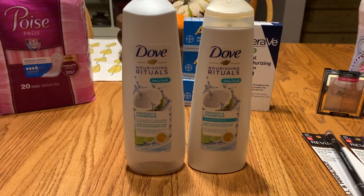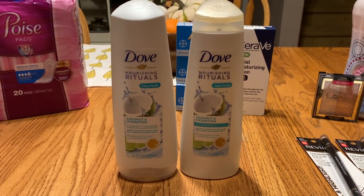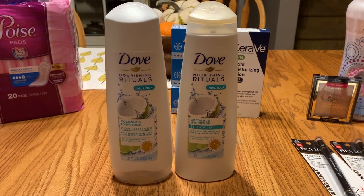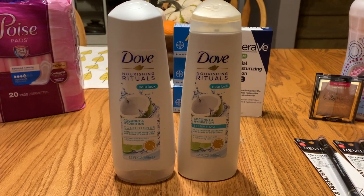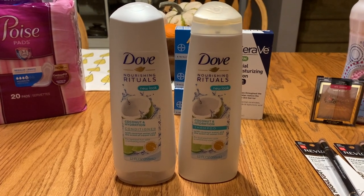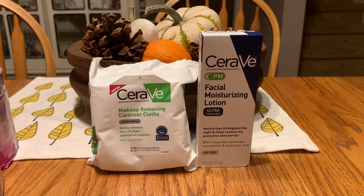Next I got the Dove. The Dove is two for seven dollars and when you buy two you get a two dollar Extra Buck. I was going to use a three off two insert coupon from the 10/18 Retail Me Not, but on Sunday morning we got a four off two digital coupon. That brought my total down to three dollars. I got back the two dollar Extra Buck making them just a dollar for both or 50 cents a piece. I really love Dove hair products.